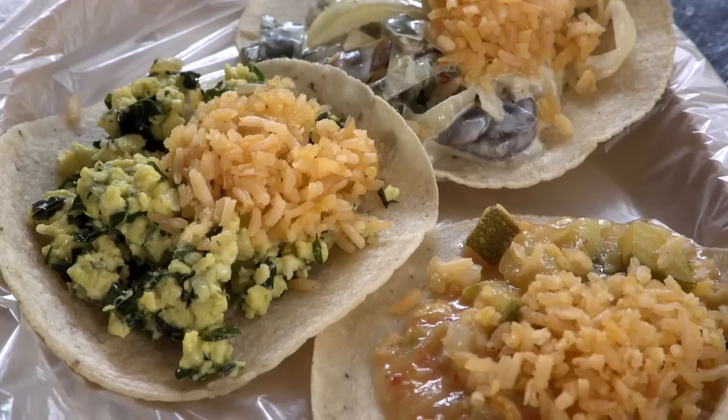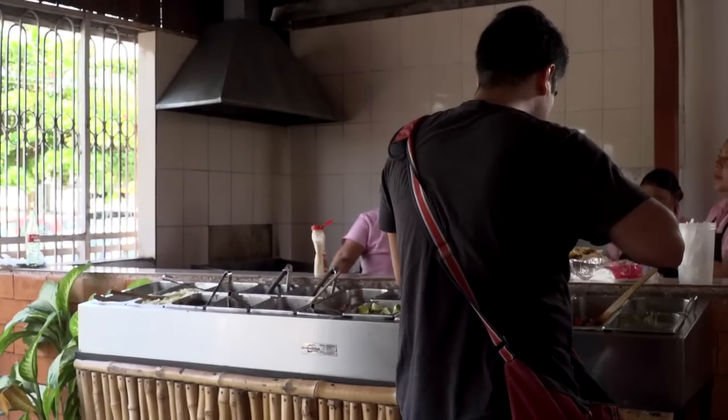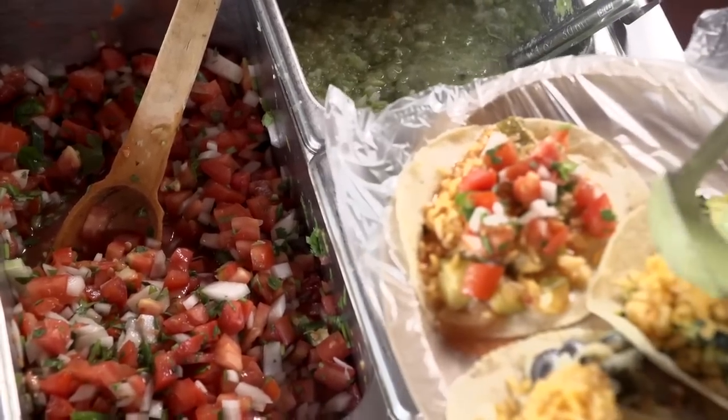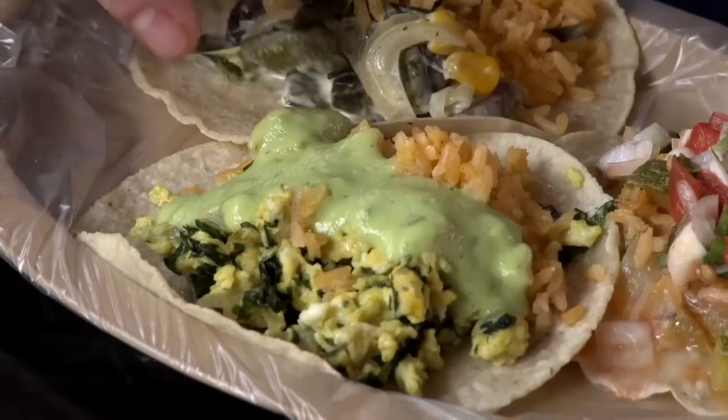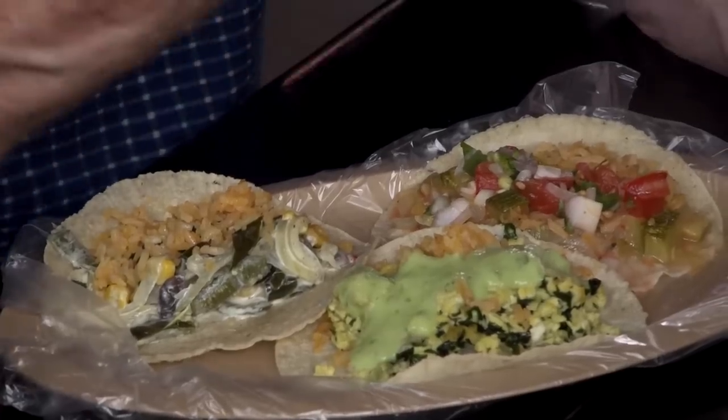Each of those tacos gets topped with a spoonful of rice. This is just homey food — not expensive at all, with a huge salsa bar. On the chaya and scrambled egg taco I put a little avocado salsa; with the calabacitas I did pico de gallo, or what's called shnipec here in the Yucatan. This is just simple, soul-satisfying food.